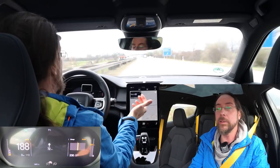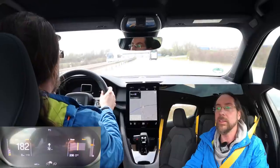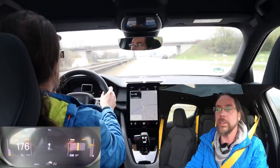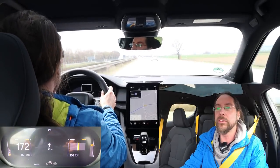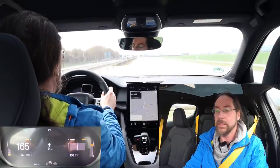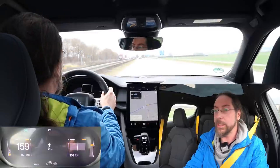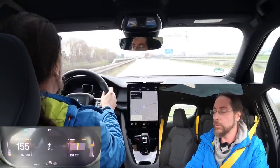The car tells me in Google Maps that I will arrive with 36% charge. I mean, it doesn't know that I drive like a maniac. I'm at 60% - I used 20% so far. Still 72 kilometers to go. Should arrive at 243.